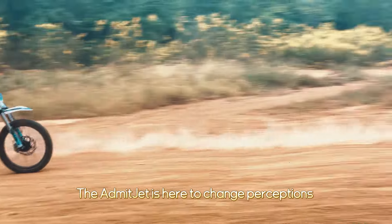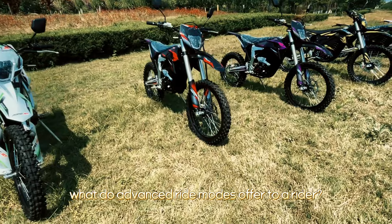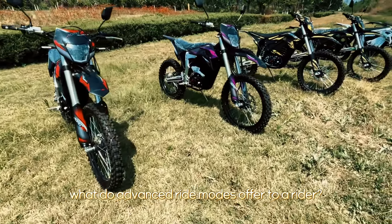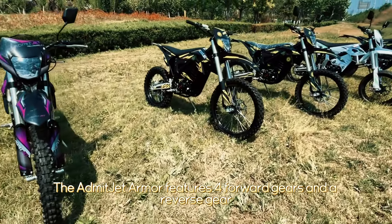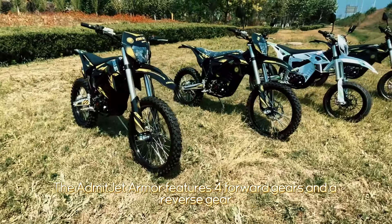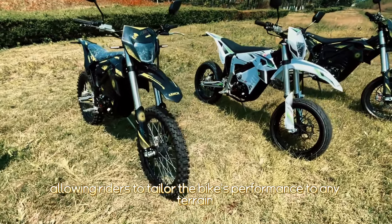What do advanced ride modes offer to a rider? Versatility is key. The Admitjet Armor features multiple forward gears and a reverse gear, allowing riders to tailor the bike's performance to any terrain and condition.